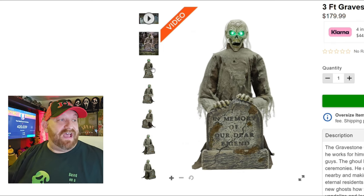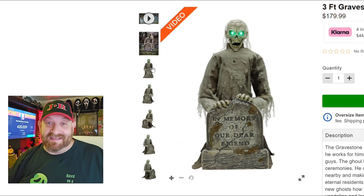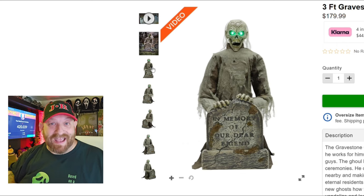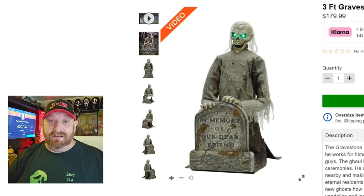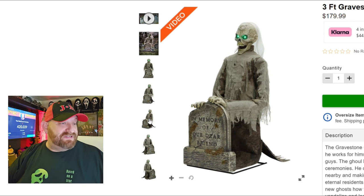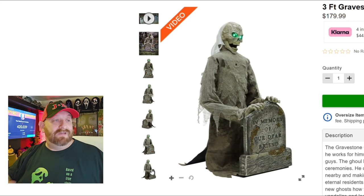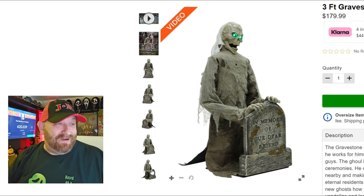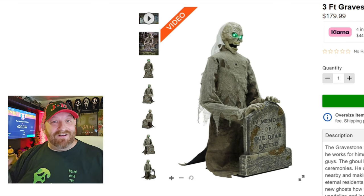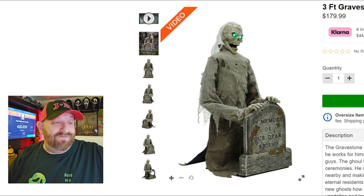Here's a front view — without the background and different lights on him, it looks a little different. You can see his face is plastic, obviously, since this is a toy animatronic. Here are a couple more pictures from different angles. In one of them he kind of looks like the Creeper from Jeepers Creepers — that long hair really gets me. I love how the headstone says 'in memory of our dear friend.'